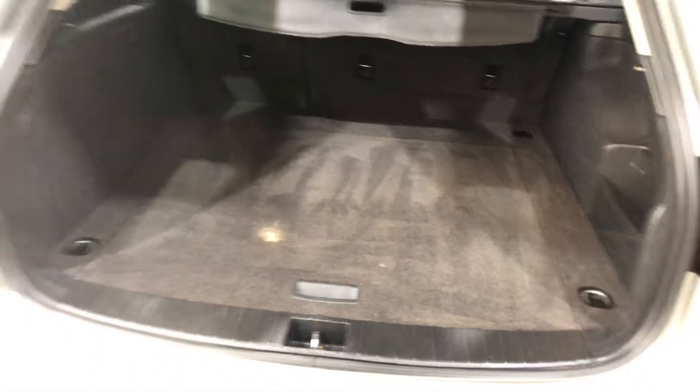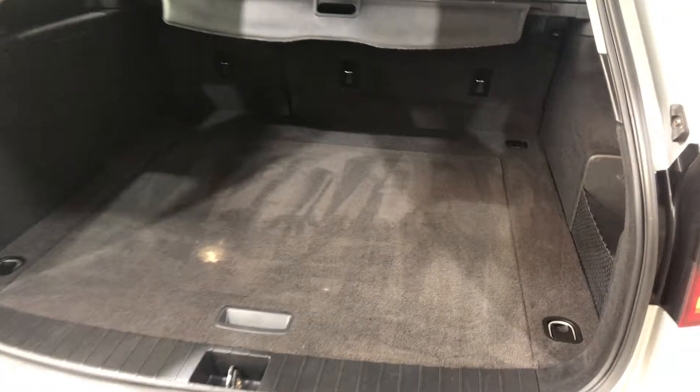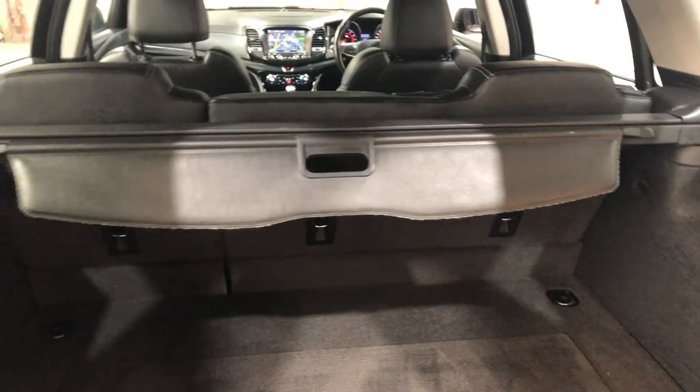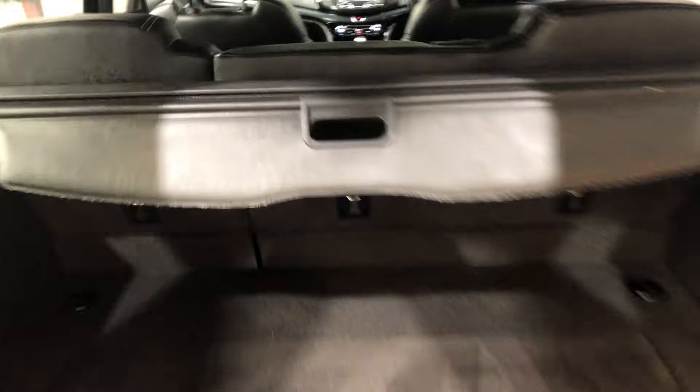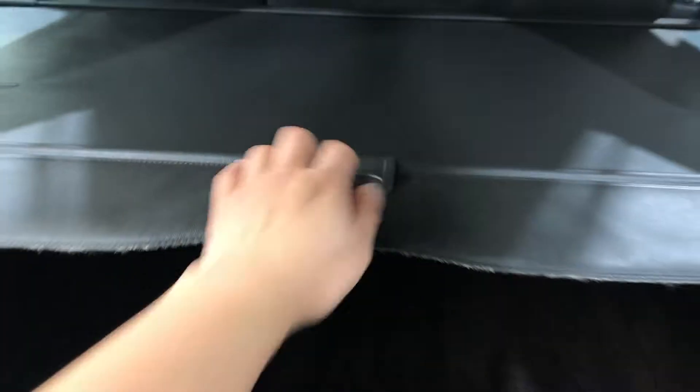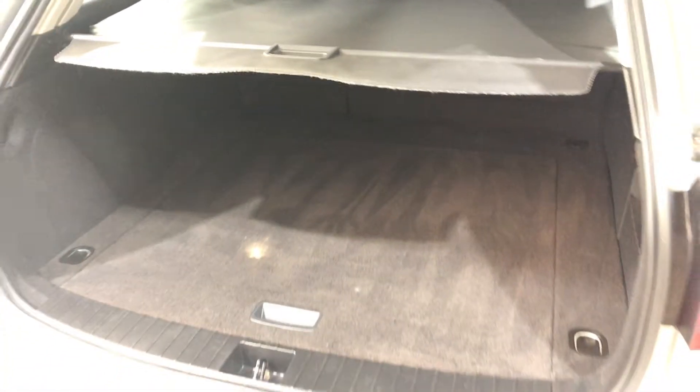As we jump into the boot — being a wagon, you know you're going to get heaps of space. Plenty of space for whatever you need to put in it. Even if you need more space, those two back seats fold down and you get double the amount of space as well. You also get a cargo blind to hide all your personal belongings from people staring at it.